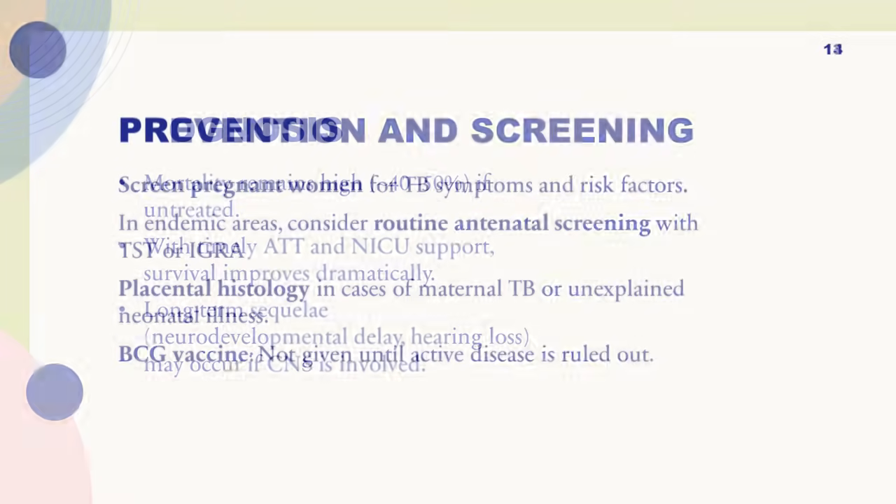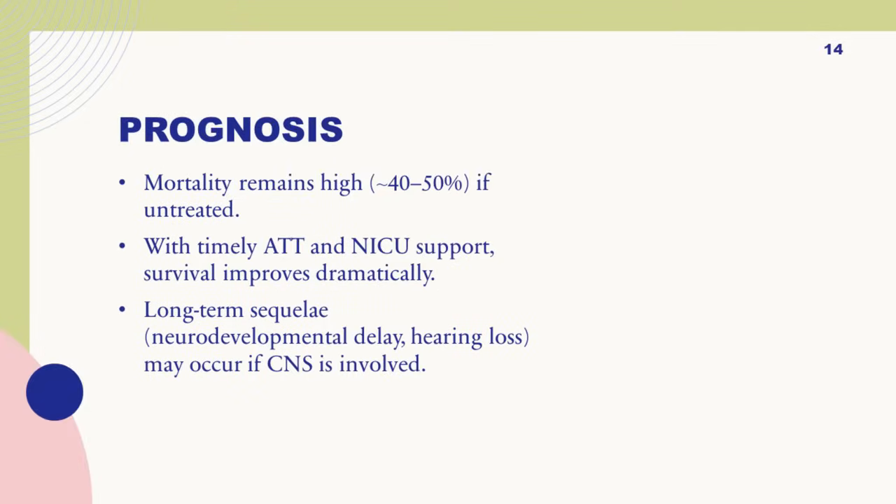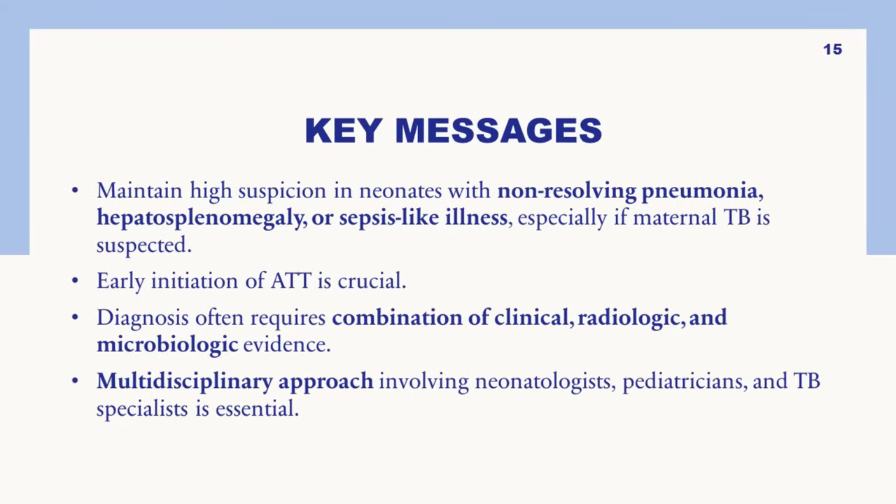Prognosis-wise, mortality remains high if untreated. With timely anti-TB treatment and ICU support, survival improves. However, there are long-term sequelae like neurodevelopmental delay and hearing loss, especially if the CNS is involved. The key message is to maintain a high suspicion in neonates with non-resolving pneumonia, hepatosplenomegaly, or sepsis-like illness, especially if maternal TB is suspected. Early treatment is necessary, and diagnosis requires a combination of clinical, radiological, and microbiological evidence with nucleic acid testing done early.